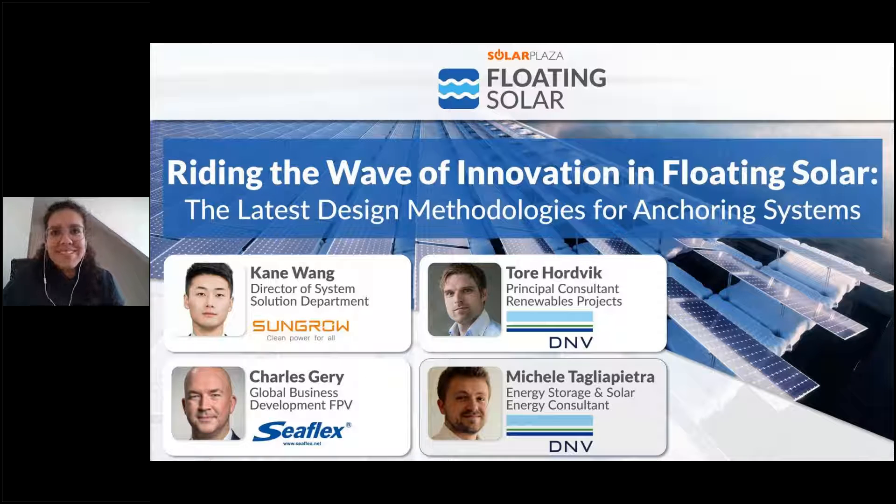Hello, welcome everyone to the webinar 'Riding the Wave of Innovation in Floating Solar: The Latest Design Methodologies for Anchoring Systems.' Very glad you are joining us today. My name is Manuela, I'm a project manager at Solar Plaza. Together with my colleague Tom, who is here in the background helping with technical questions, we are going to introduce this webinar today with a very nice lineup of experts.